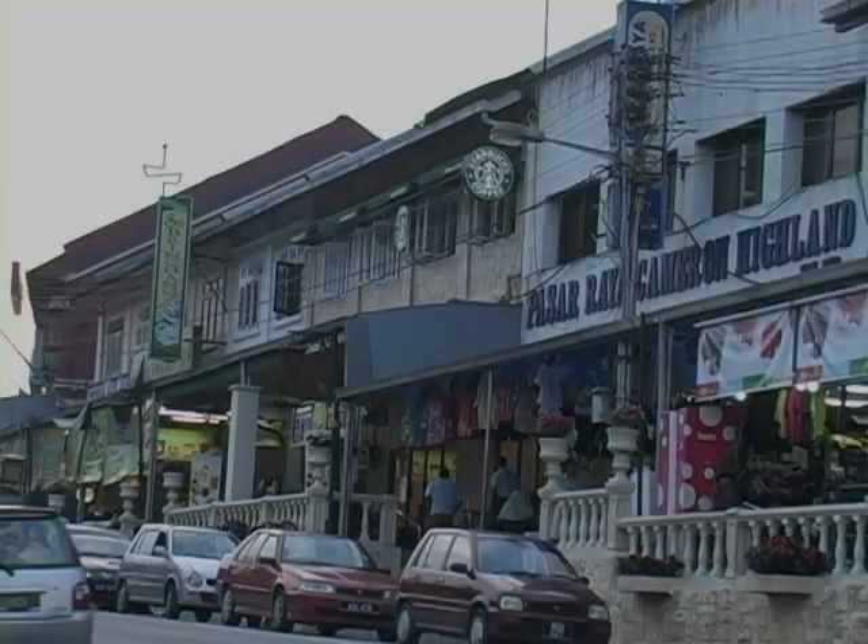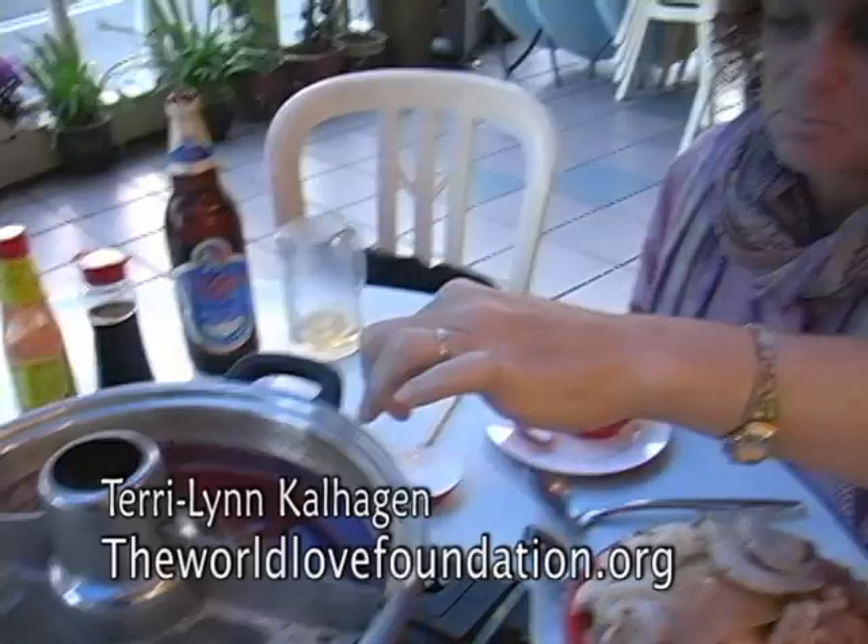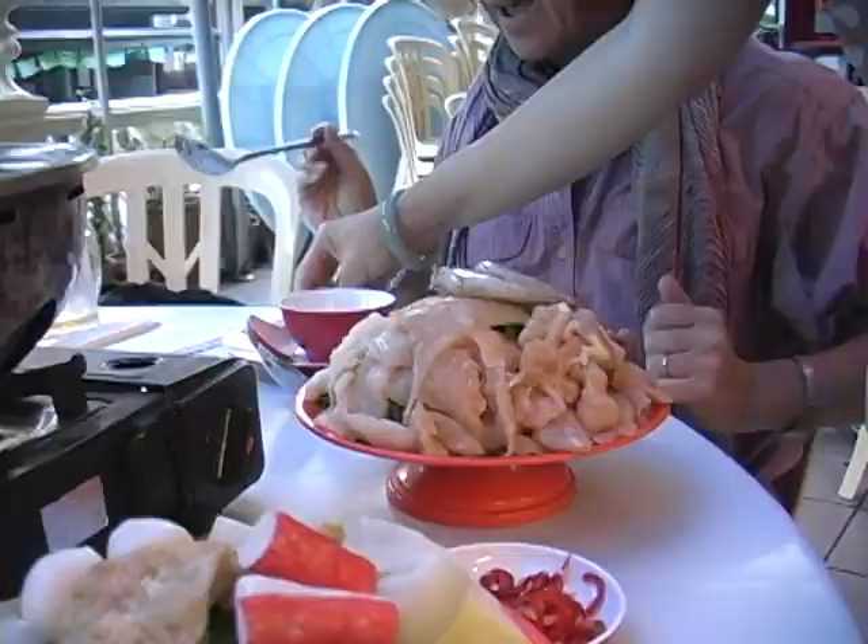We're having a steamboat. This is something that's famous to Malaysia and we're going to take all of this food and vegetables and noodles and eggs and we're going to put them in either the spicy side or the not spicy side to cook it and then we're going to eat it up.